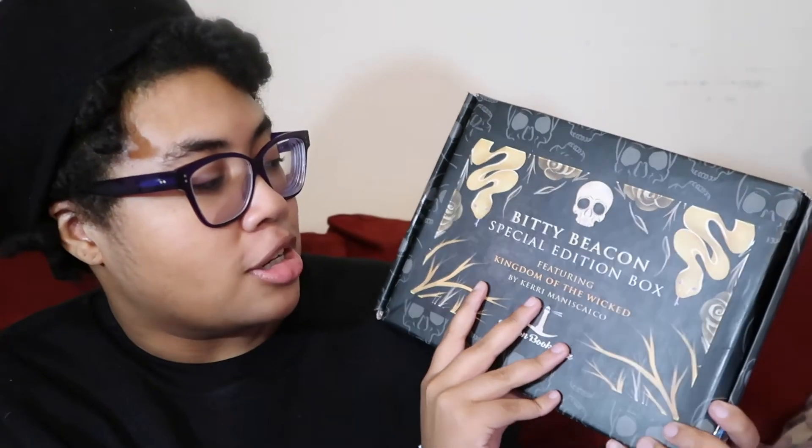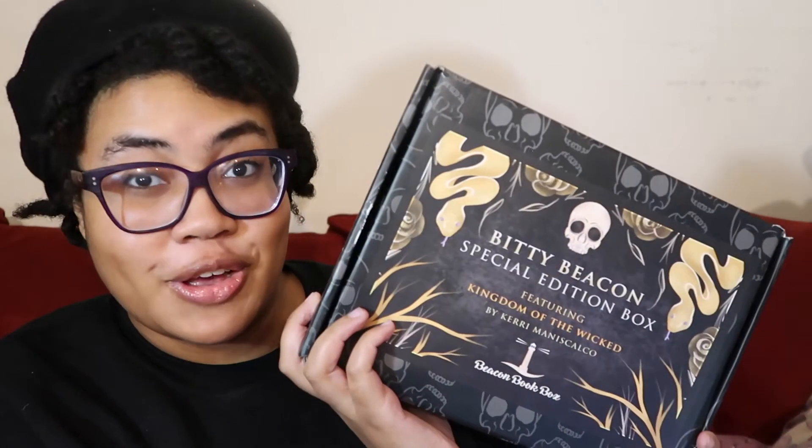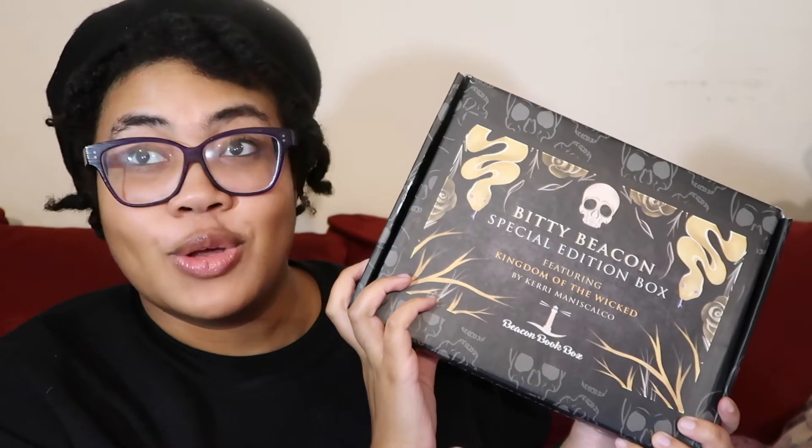This one is another Beacon Box unboxing, and it's actually a Bitty Beacon. I think this is their first one, which is like a miniature special edition box. This one is the Bitty Beacon special edition box featuring Kingdom of the Wicked by Kerri Maniscalco. Yes, Kingdom of the Wicked just came out a couple days ago. I can't wait to read it. It sounds so good.